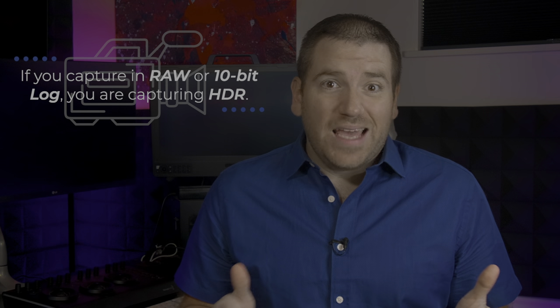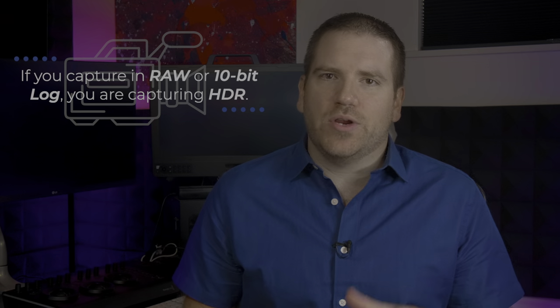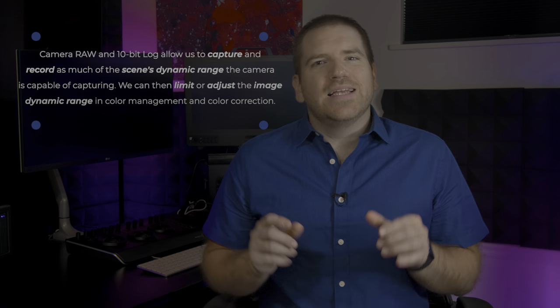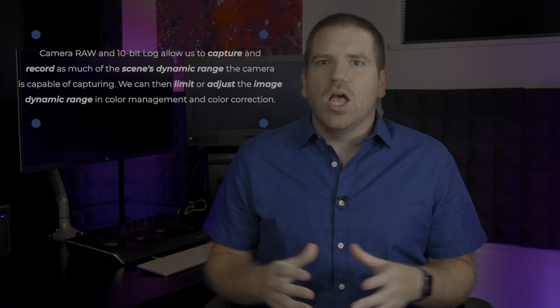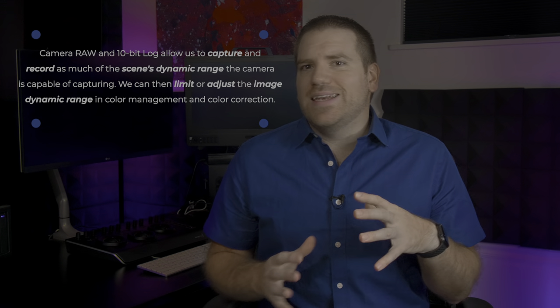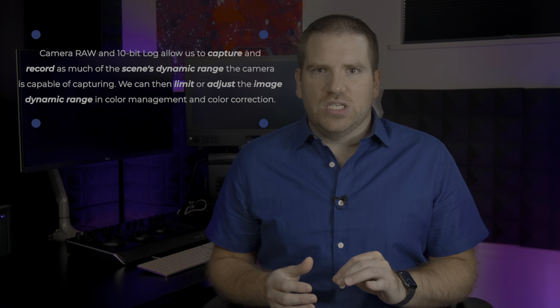Let's talk about HDR at the camera side of things. If your camera shoots in RAW or in a 10-bit log format, technology-wise, it's already capturing in HDR. That's the whole point of camera log — to let cameras capture as much of the scene as they can, so we can grade it in post and decide how much of the scene's dynamic range detail we want to keep in our final images.